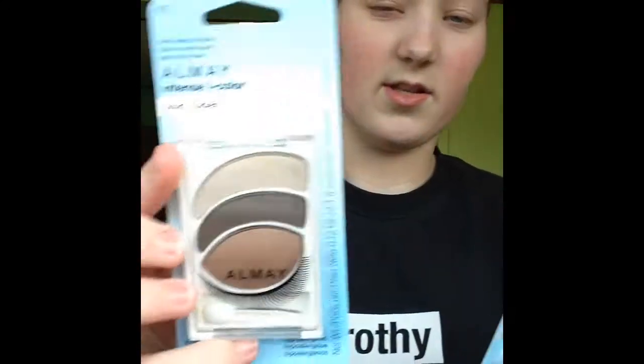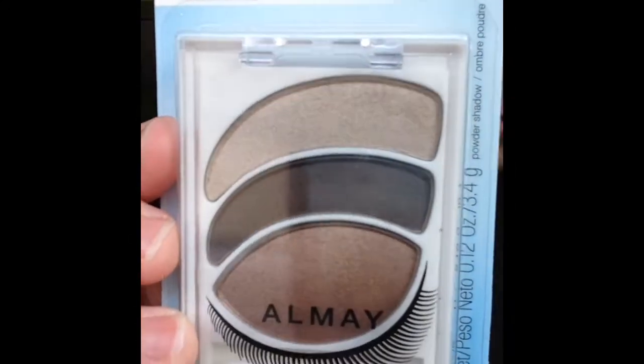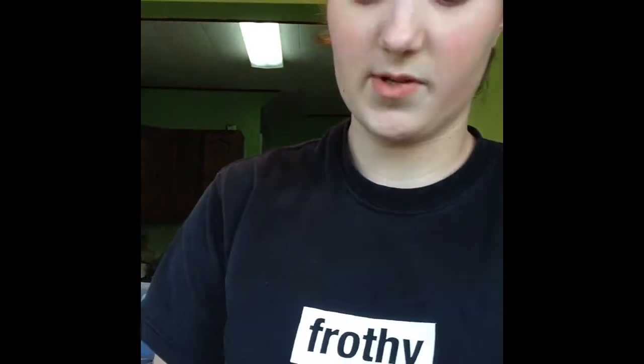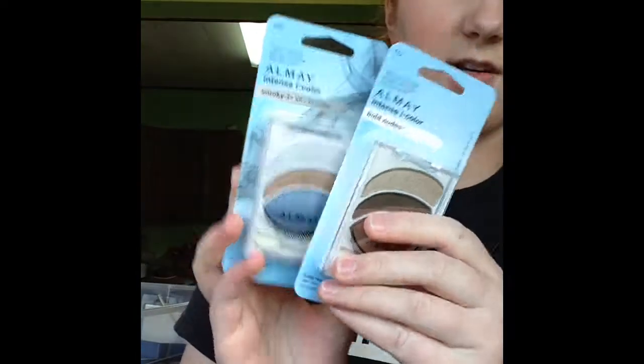The next thing I'm super excited for — because I don't really buy a lot of Almay products, they tend to be on the higher end and I don't really hear anybody talk about them. These are the eye kits for blue eyes. One is the Bold Nudes and this one is the Smokey Eye for blues. I'm really excited because these are supposed to have really good pigmentation, so I also want to do maybe a first impressions or a review type thing on these.